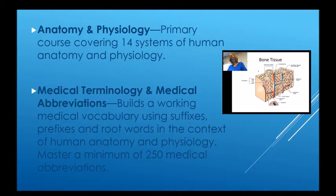Medical terminology and medical abbreviations build a working medical vocabulary using suffixes, prefixes, and root words in the context of human anatomy and physiology. We plan to master a minimum of 250 medical abbreviations.